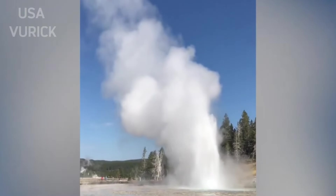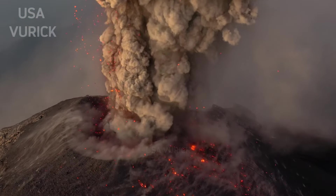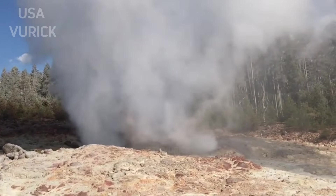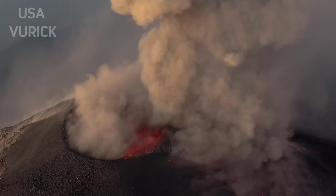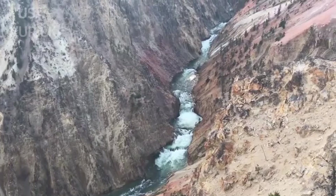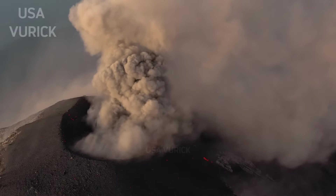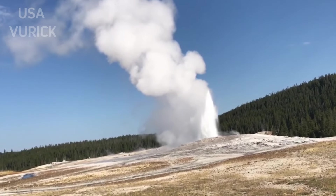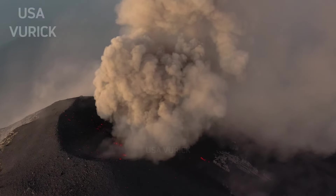A spectacular example of a caldera is found in Oregon. About 7,700 years ago, Mount Mazama was the site of a powerful eruption whose ash covered much of western North America. Mazama's ashes were even found in sediment cores collected from the bottom of Yellowstone Lake. The peak of the Mazama volcano collapsed into an empty magma chamber, leaving a large surface depression that eventually filled with rainwater and became what we know today as Crater Lake.